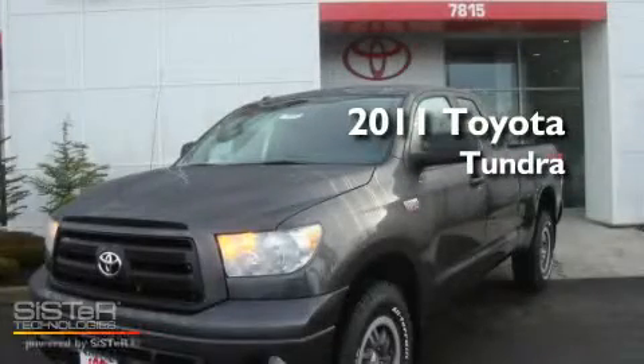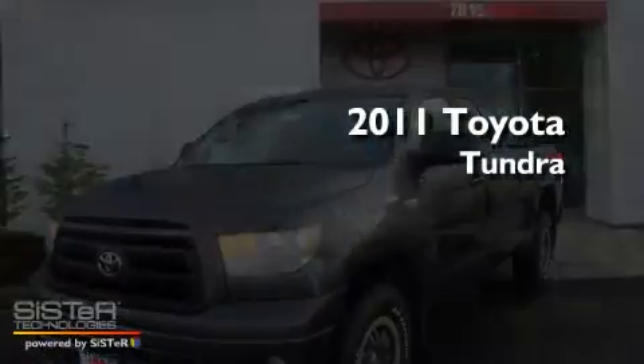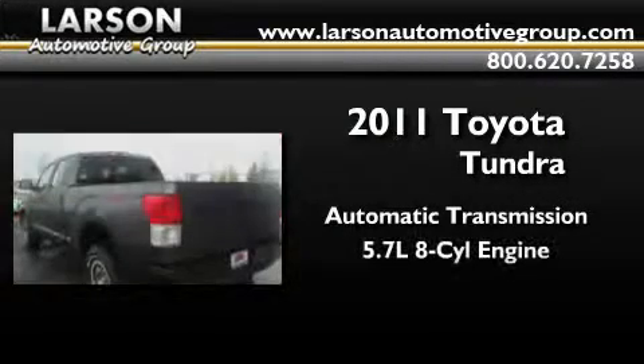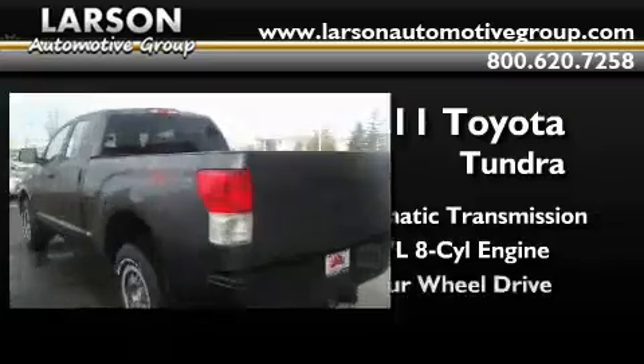This is a brand-new 2011 Toyota Tundra. This truck has an automatic transmission, a 5.7-liter V8, and four-wheel drive.